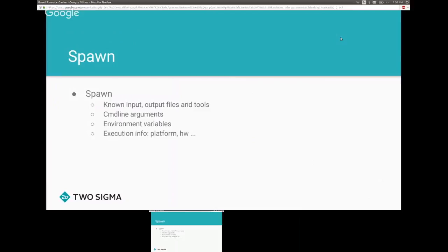What goes into a spawn? Because we give Bazel very precise information about its dependencies, each spawn knows exactly what the input and output files and tools are that are needed, the command line arguments, the environment variables, and other things such as the platform and what hardware it requires.